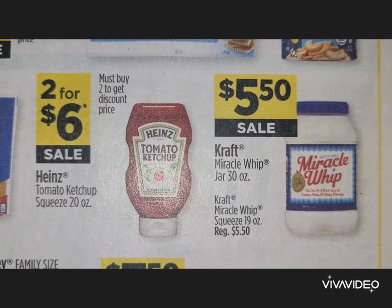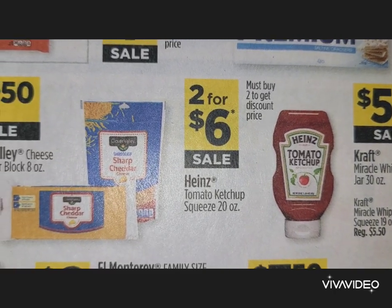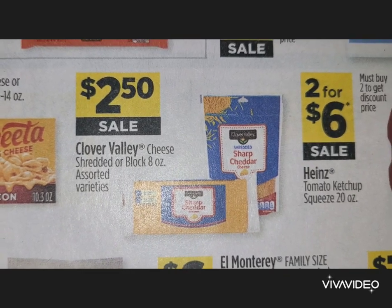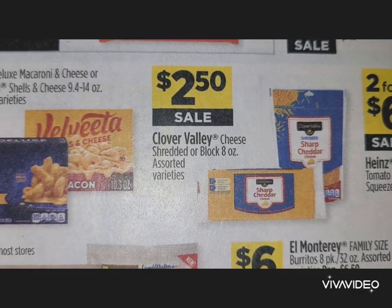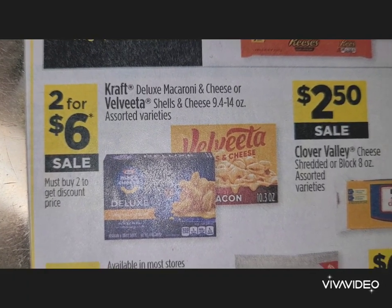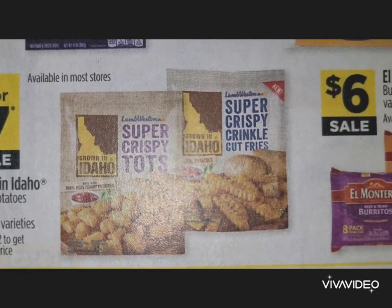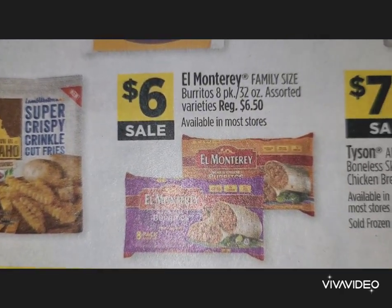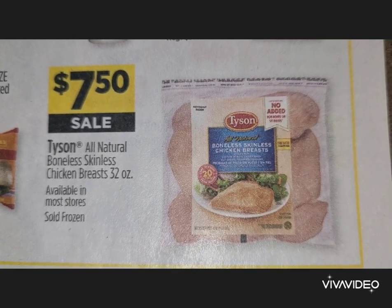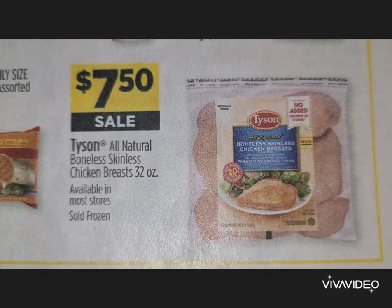Kraft Miracle Whip squeeze, 19 ounces, is $5.50. Tomato ketchup is two for $6. Clover Valley cheese — shredded or block — is $2.50. Kraft Deluxe mac and cheese or Velveeta shells and cheese are two for $6. Grown in Idaho frozen potatoes are two for $7. El Monterey family-size burritos are $6. Tyson all-natural boneless skinless chicken breast is $7.50.